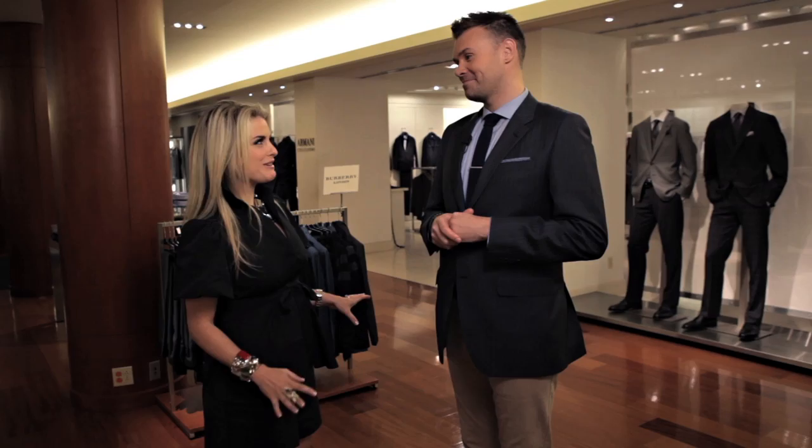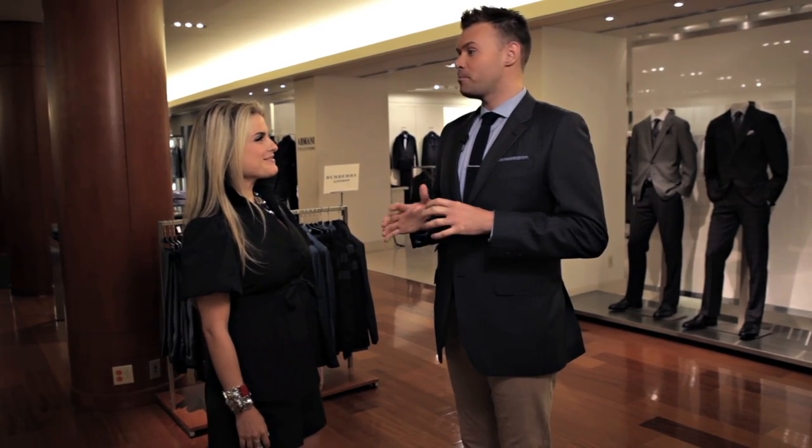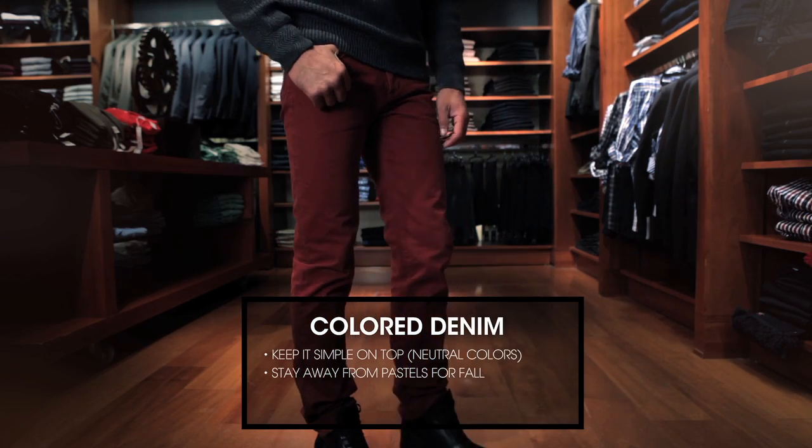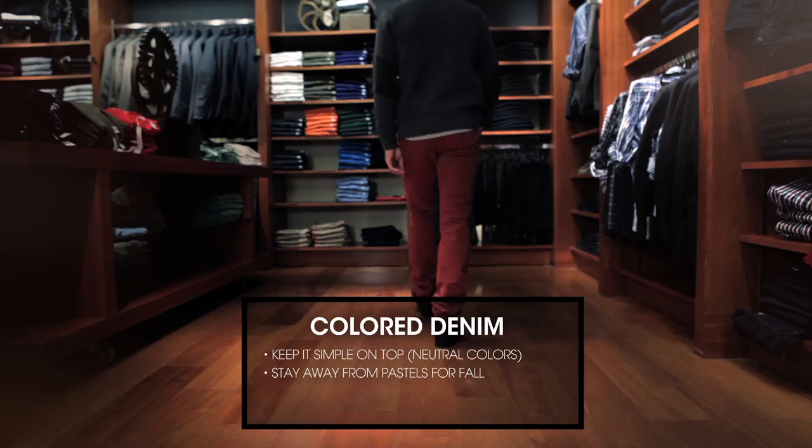So no color is too much color? I'd stay away from pastels for fall, because that's more of a spring look. But there's a lot of rich tonal colors, like deep reds and greens, that look really great.